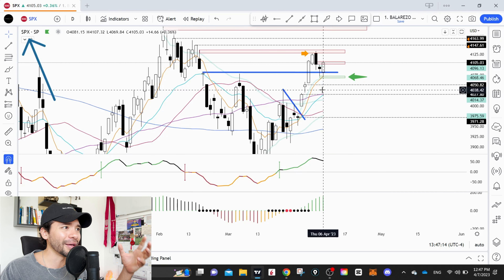Remember that today the market is actually closed — the cash session is closed. We do have some activity in the futures, so we're going to cover that activity and build a model of what we can expect on Monday. Let's jump directly into the charts.